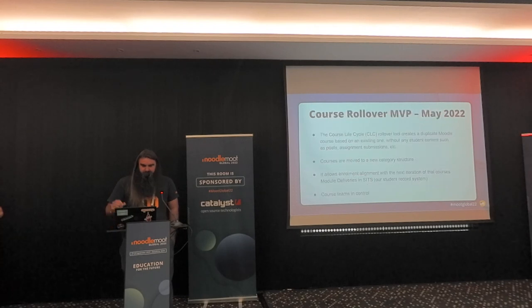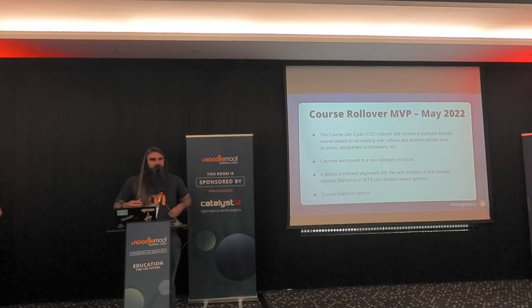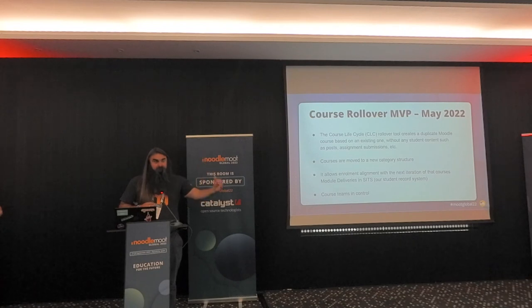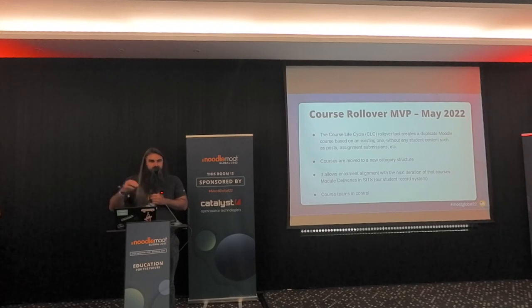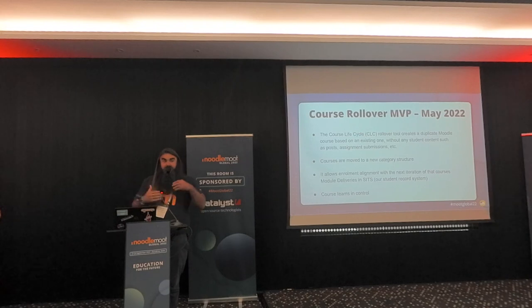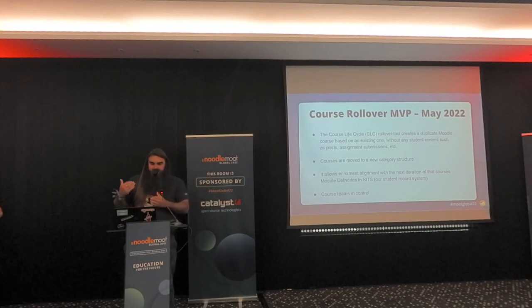The next step was to look at the rollover. The idea being you can do a course backup, a course copy, or a backup restore. Core Moodle has a course copy, but our rollover does the copy and also does a lot of suggesting in terms of where the course should go in that category structure, what it should be called, looking at the SITS data for the specific modules mapped to that course, and providing the course end dates, start dates, allowing the timeline on the dashboard to be populated and accurate.